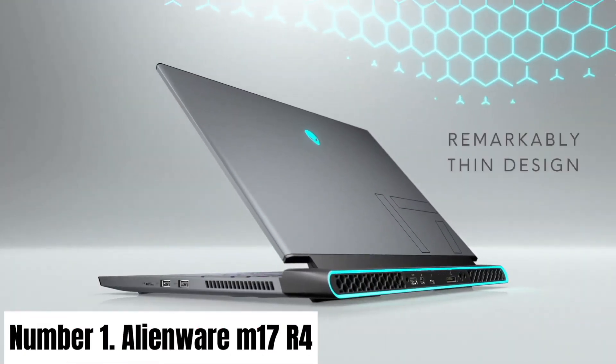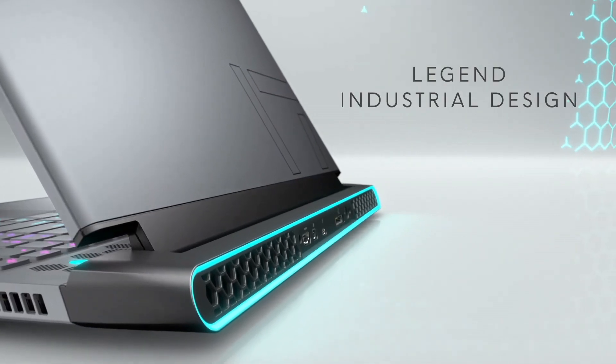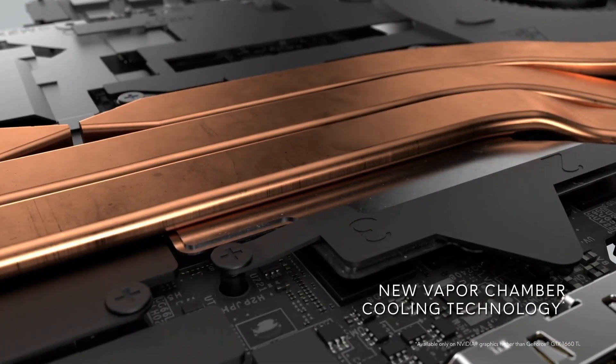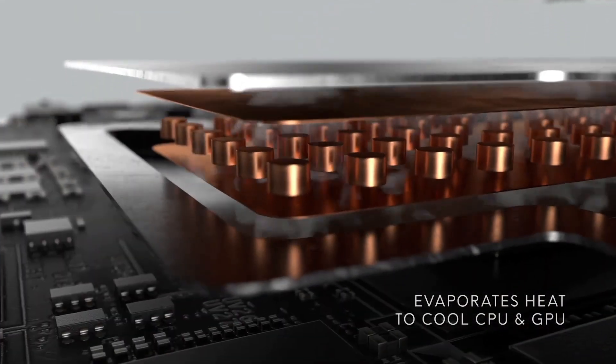Number 1: Alienware M17 R4. The Alienware M17 R4 is a gaming powerhouse that sets new standards for immersive experiences. Equipped with the latest Intel Core i9 processor and NVIDIA GeForce RTX 30 series graphics,